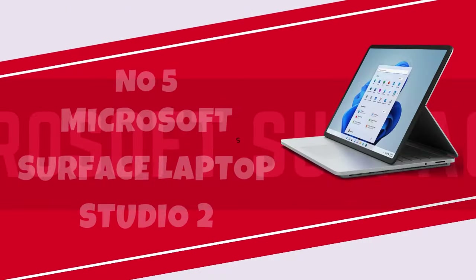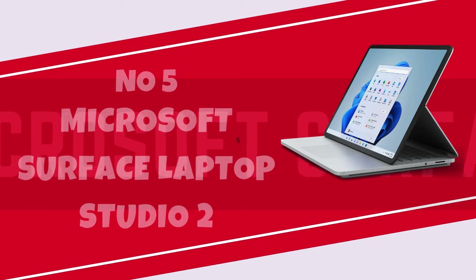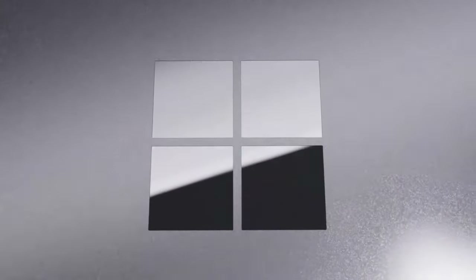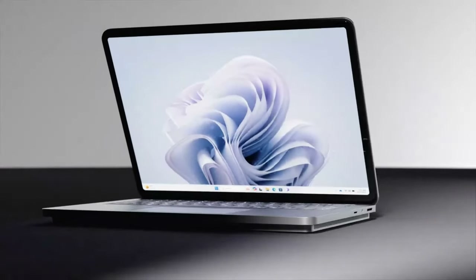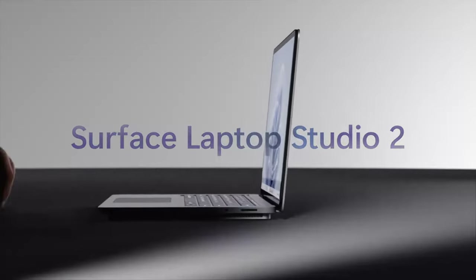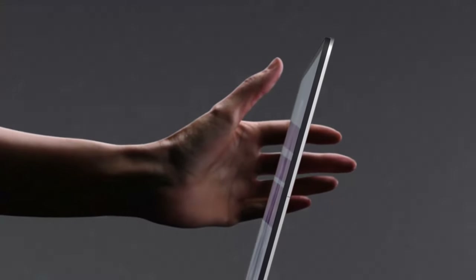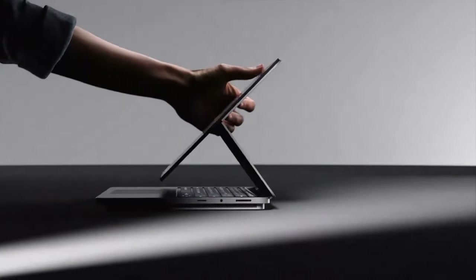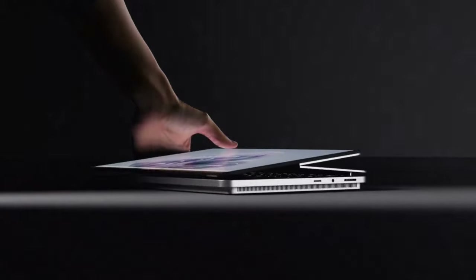Number 5: Microsoft Surface Laptop Studio 2. We initially regarded the Laptop Studio 2's predecessor as exceptional and distinctive when it made its debut in 2021, but over time it gradually slipped from our top recommendations. Due to the natural aging of its components since the launch, suggesting it as a brand new system for purchase in late 2023 became increasingly challenging. Nevertheless,